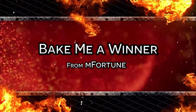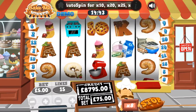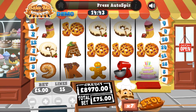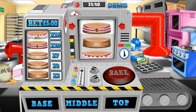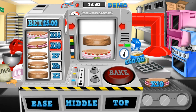M-Fortune are bringing out yet another bonus packed slot, which is exclusive to their one of a kind mobile casino, which you can enjoy throughout all of November. Bake Me a Winner is a cookery themed slot, which comes with 2 bonus rounds, a free spins mode and even a progressive jackpot if you manage to spin up 5 jackpot symbols.